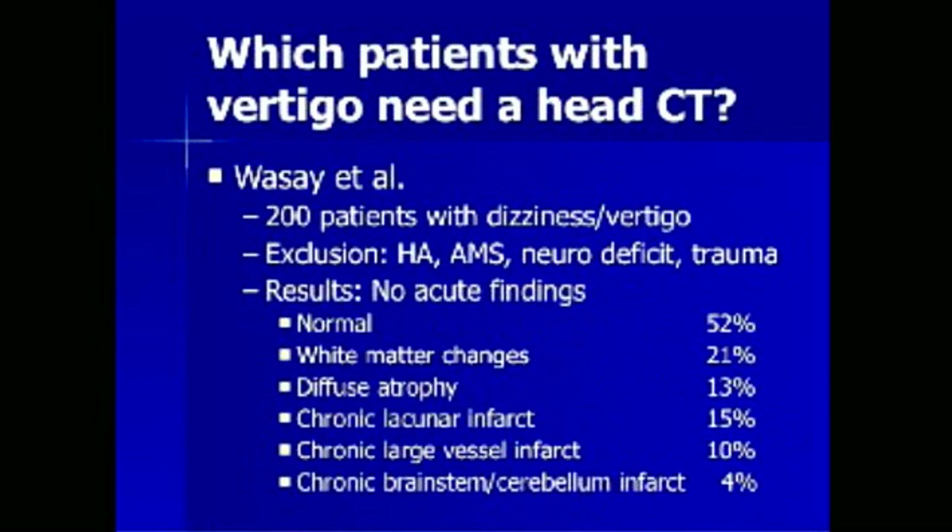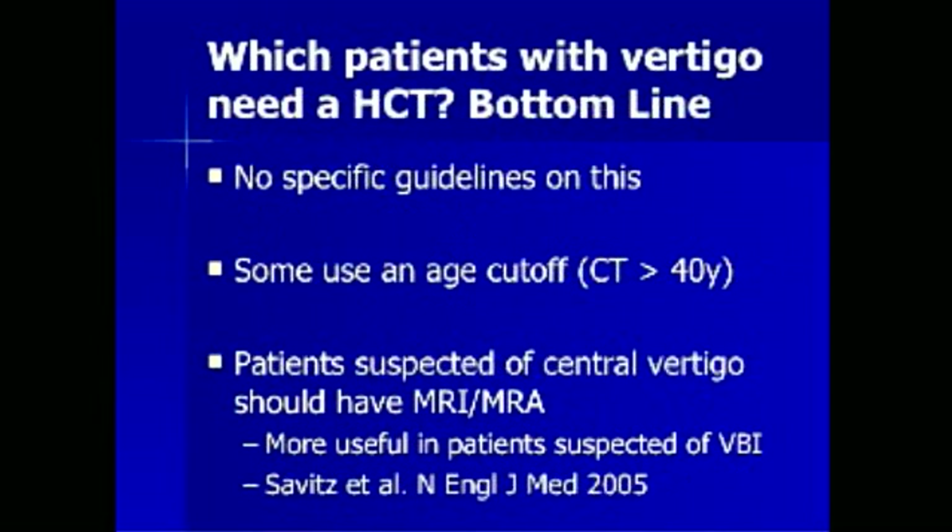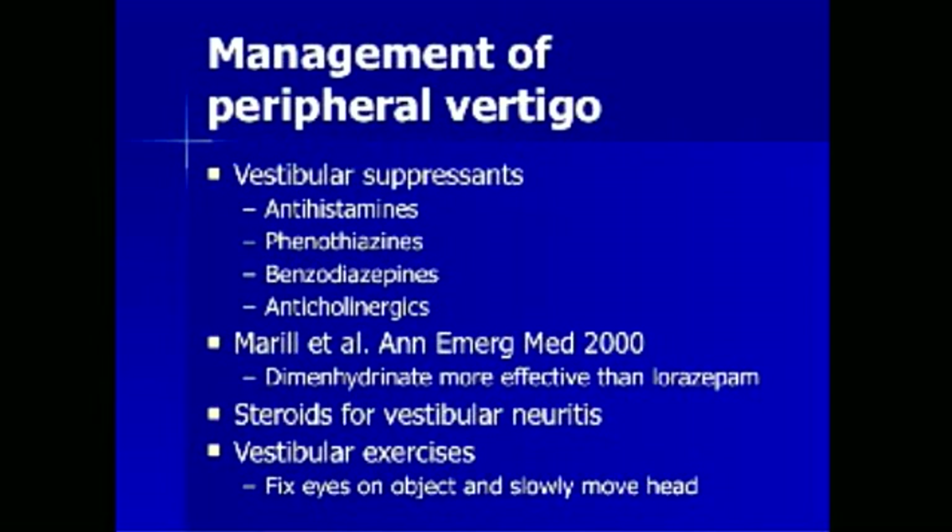Diagnostic testing should include neuroimaging, but the exact type is a matter of debate. In a recent prospective study, 200 patients with dizziness or vertigo who received a head CT were assessed for acute abnormalities. Exclusion criteria were headache, altered mental status, trauma, and focal neurologic deficit. No patient demonstrated an acute abnormality on head CT. There are no specific guidelines on the requirement for head CT in vertigo. Some physicians use an age cutoff and CT everyone greater than 40 years. Patients suspected of having central vertigo should have an MRI-MRA of the head and neck to fully evaluate the vertebrobasilar circulation.